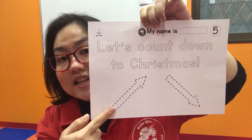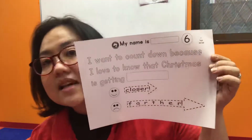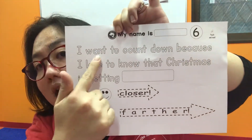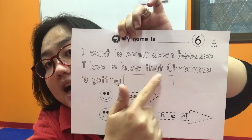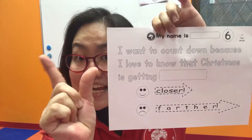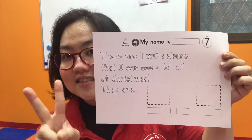So is it this way or this way? Let's count down to Christmas. Number six is a little bit harder. Let's do it slowly — I want to count down because I love to know that Christmas is getting closer. Yes, we count down because it's getting close.